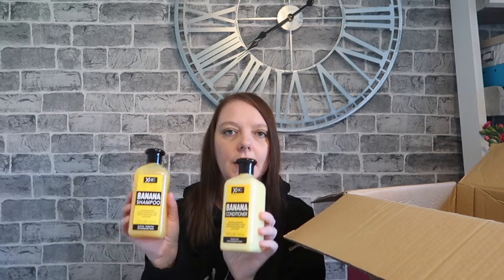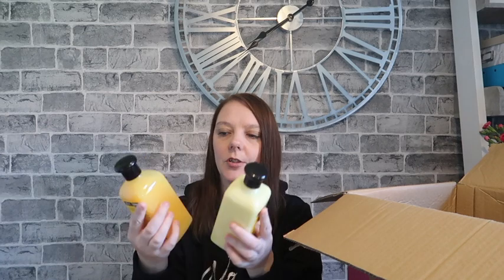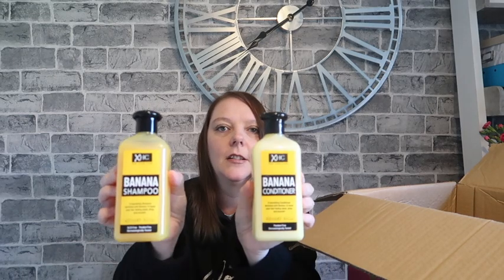These next two products I'm pretty sure you can get in Poundland because I've seen a few hauls where people have gone mad for them — it's the banana shampoo and conditioner. I haven't smelled it yet — oh wow, they remind me of those banana sweets you can get, they smell just like that! So I'm going to stick them in the bathroom and give them a try.